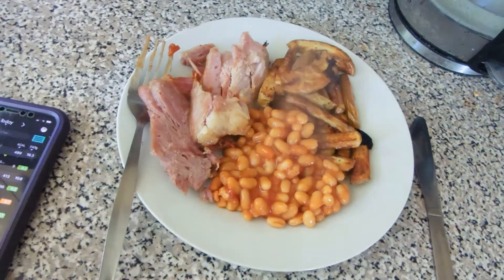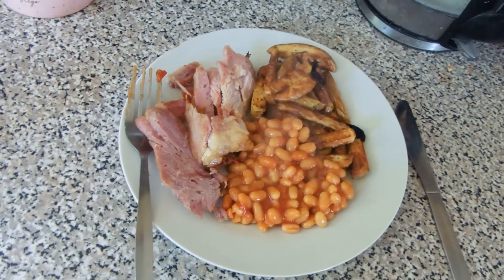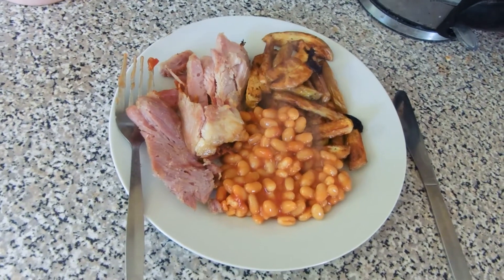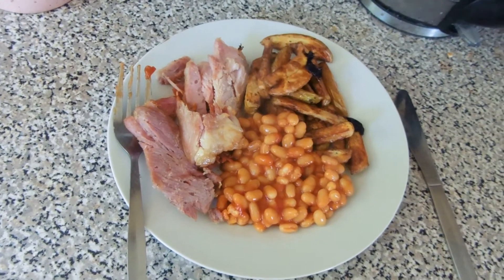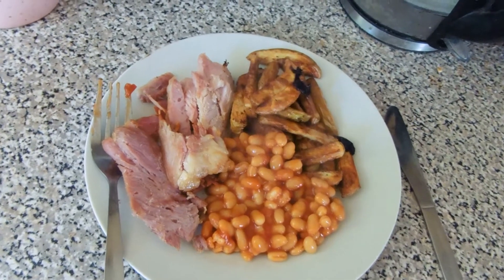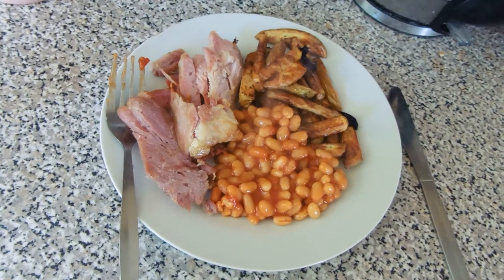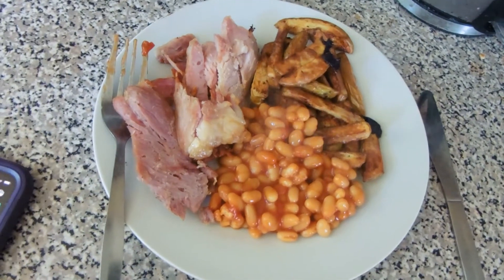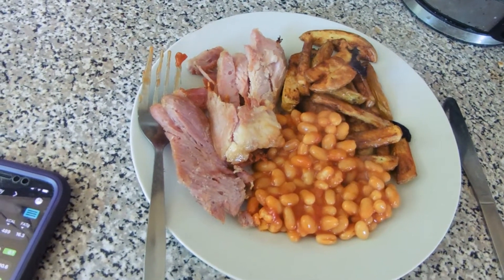Hi guys, so it's quarter past one. I've been quite quiet this morning — we've just been catching up on a bit of TV. I didn't really know what to have for lunch, but we've got still a fair bit of gammon left, so I just reheated that in the ninja, cooked some normal homemade chips, and heated up some beans. I've got 58 grams of air-fried chips cooked with spray oil, 117 grams of gammon, and 134 grams of baked beans. My lunch today is 413 calories altogether.